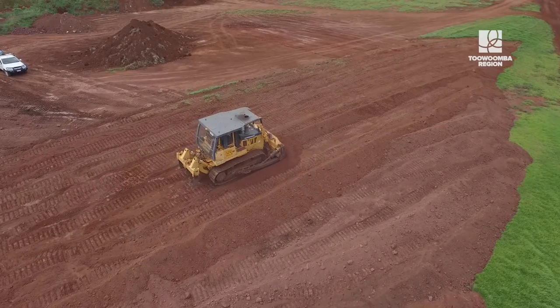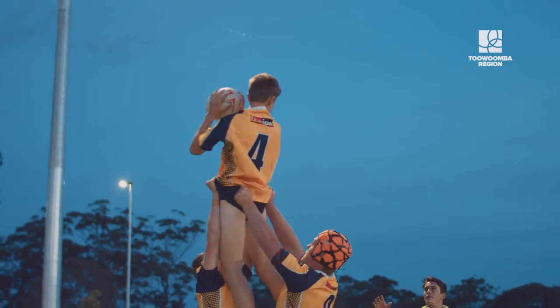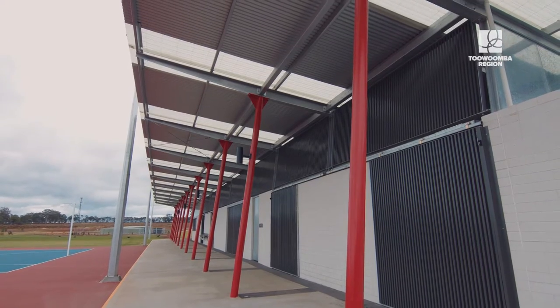And remember, this is just Stage 1 — we've still got Stage 2 to go. Stage 1 development comprised of bulk earthworks, two multi-use sporting fields, and ten netball courts, both hard surface and grass courts, and amenities.